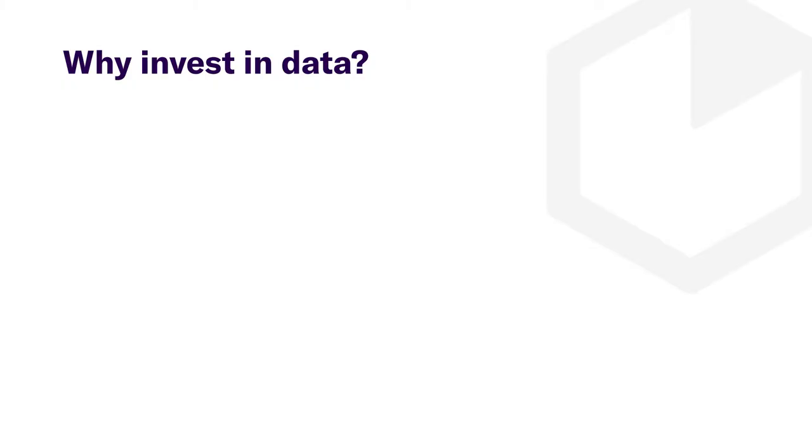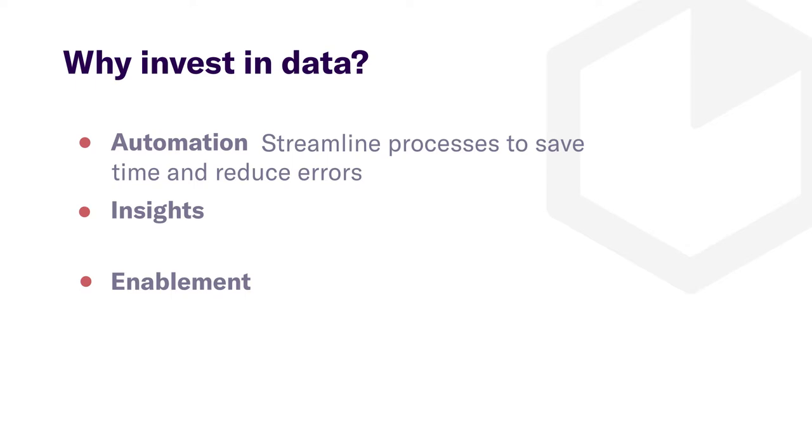What data always does is help you make better decisions. When you're investing in data, you really want to do three things: you want to automate, you want to produce insights, and you want to enable your stakeholders. Automation essentially means that there are manual processes going on all over your business to analyze, report, and make decisions. Investing in data helps to streamline those processes, allow people to go deeper, and prevent errors.